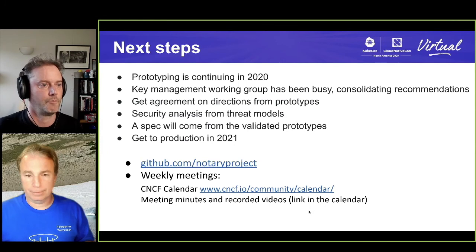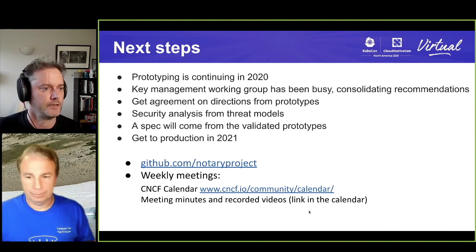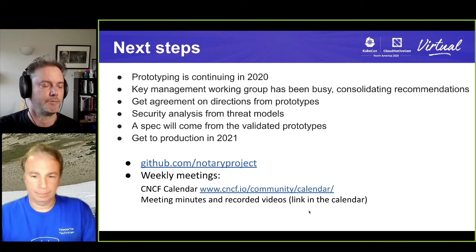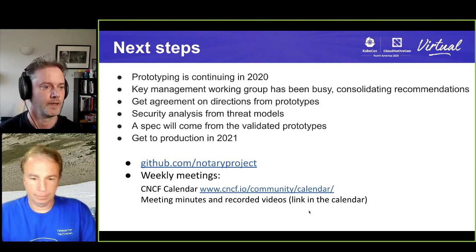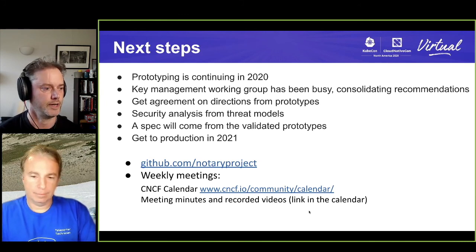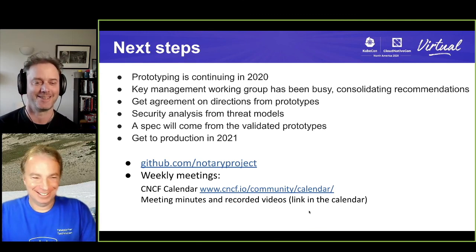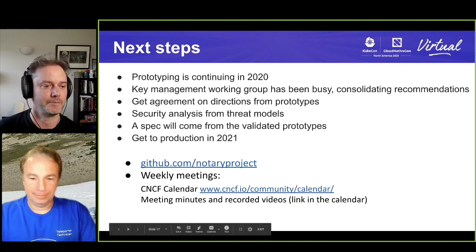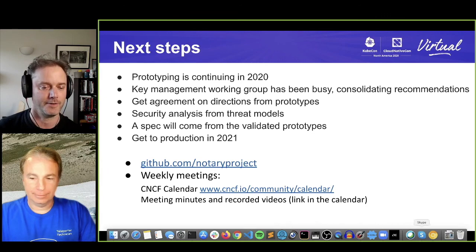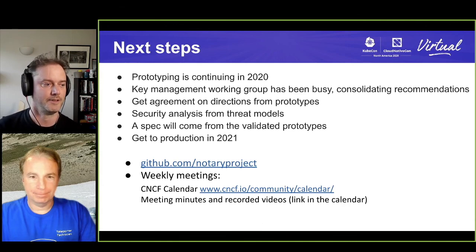Next steps: we're carrying on with prototyping, doing a lot of work around key management with a separate working group on that. We need to consolidate recommendations into requirements, get agreement on directions from these prototypes — there are other prototypes beyond the one we're showing. We have to check everything against our threat modeling done earlier, then get to production next year. Let's just get past 2020 and 2021 will be nice and secure. Come join us — we have weekly meetings, GitHub, notary CNCF, CNCF Slack as the central source. Thanks very much and see you soon.